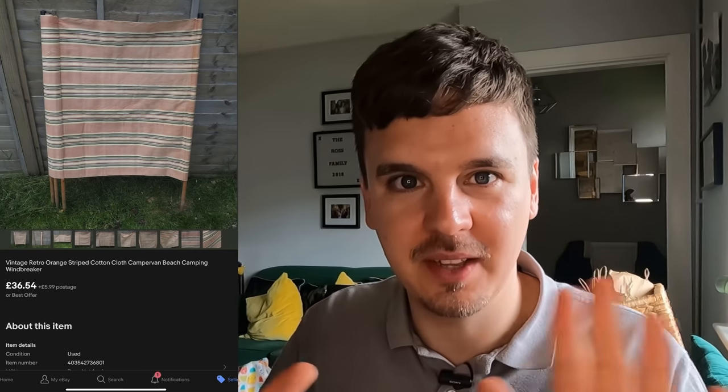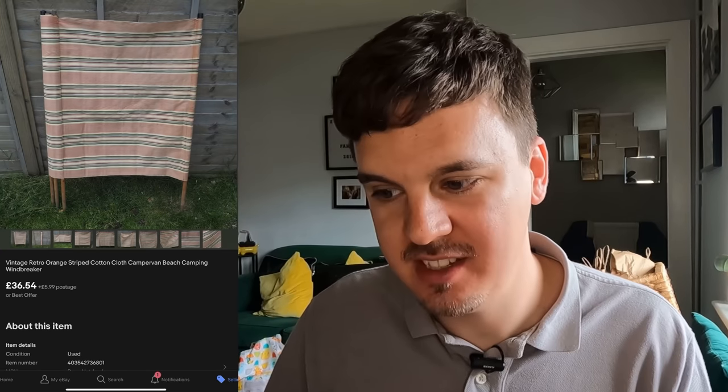Another niche I like is vintage windbreakers, especially going into spring and summer when people go camping or to the beach and want an original one. Even if it's a bit worn or sun-faded, I still got £36.54 for one. Moving on to Etsy — the home of vintage stuff. As long as it's 20 years old or handmade, you can list it. It's all about vintage and handcraft; if it's less than 20 years old, you can't list it.